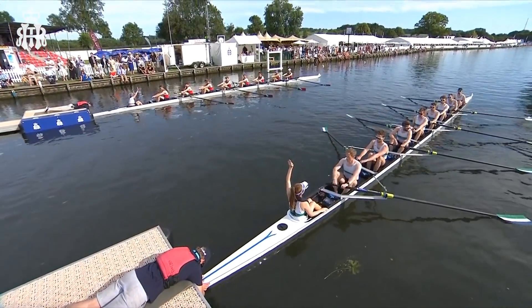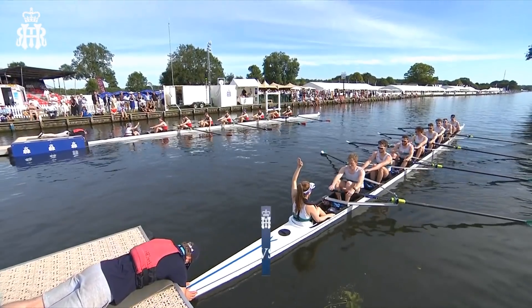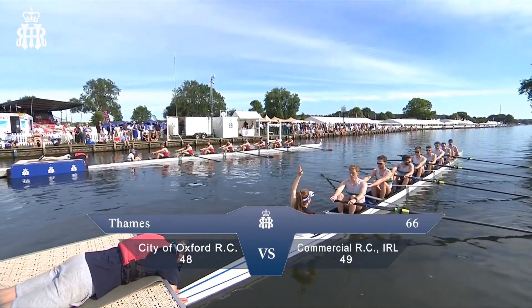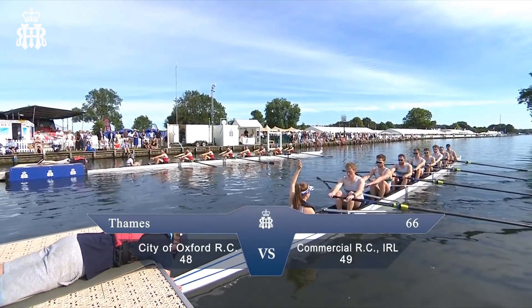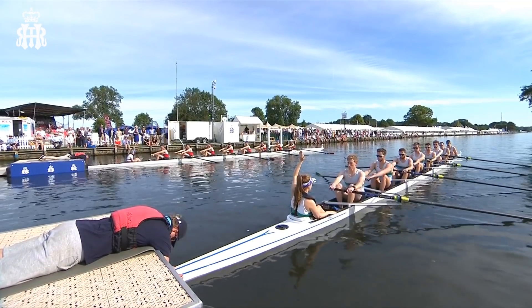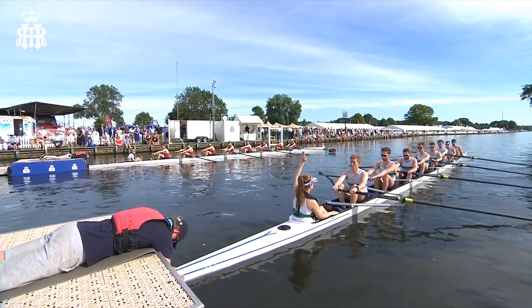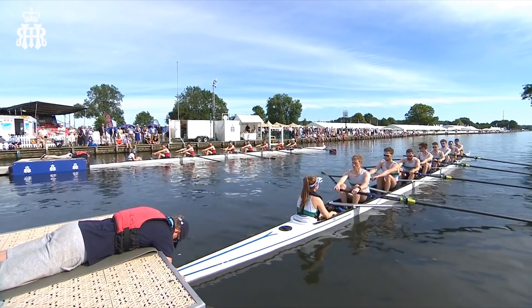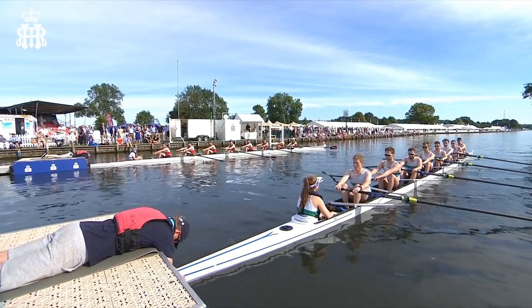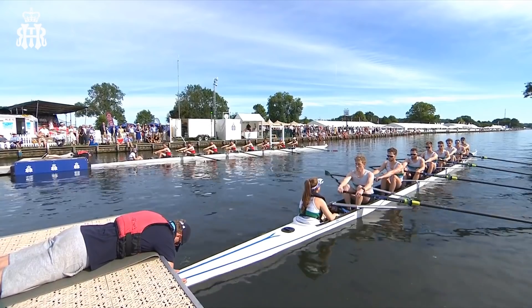We go up to the start of the first race after tea — it's the Thames Challenge Cup. We've got City of Oxford on the left of the picture against Commercial Rowing Club from Ireland. The cox has their hand up in these nervous moments before the start. The umpire is in position, blades look square, the water looks beautiful up there on the start. Attention — go!